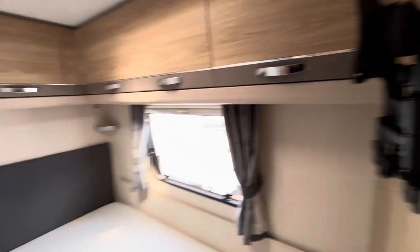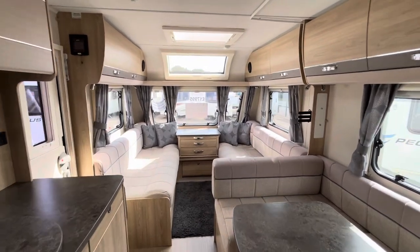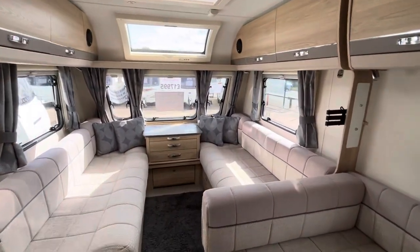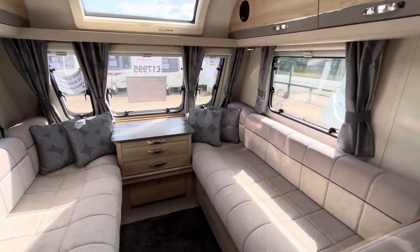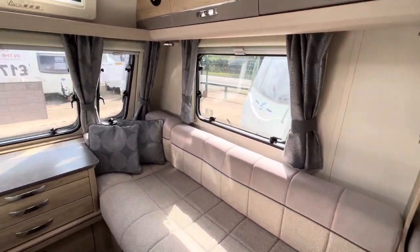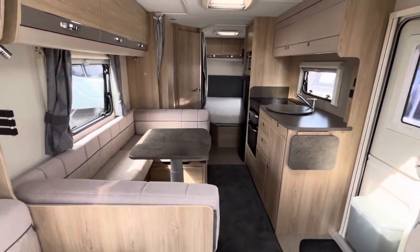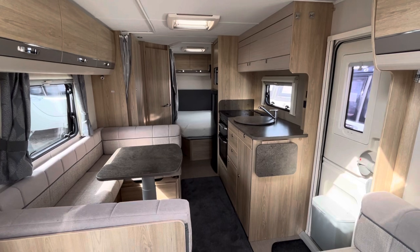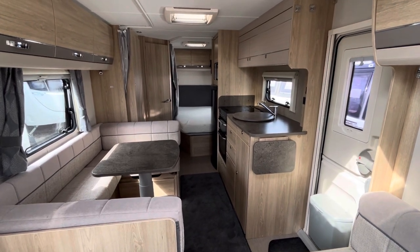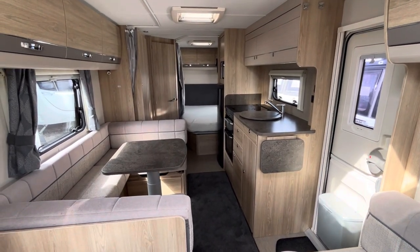So there we have it, that is a quick walk around our Avanti 840. This van is absolutely stunning and the first van I have seen of this size and layout — it really is a huge caravan with loads of space and potential. It's on display at our Stafford branch. If you want to give us a call, it's 01785 331200. Myself and Chris will be happy to answer any questions you've got. Thank you for watching the video.